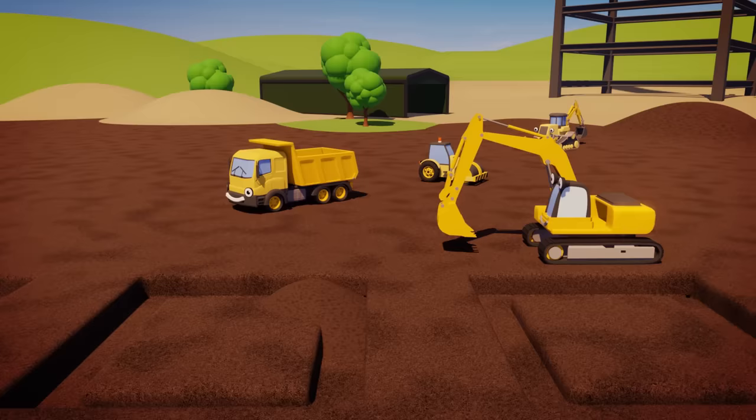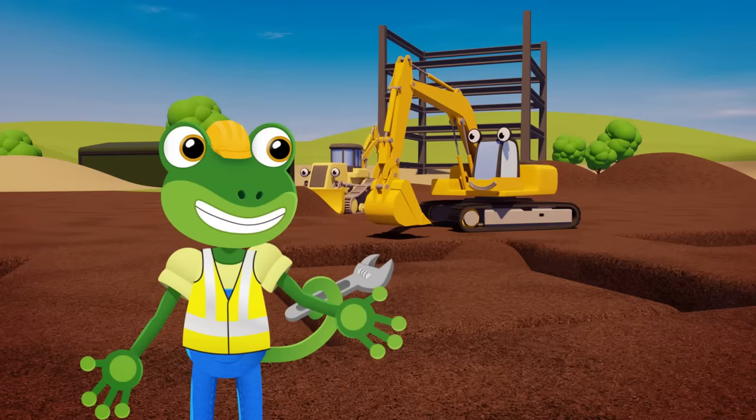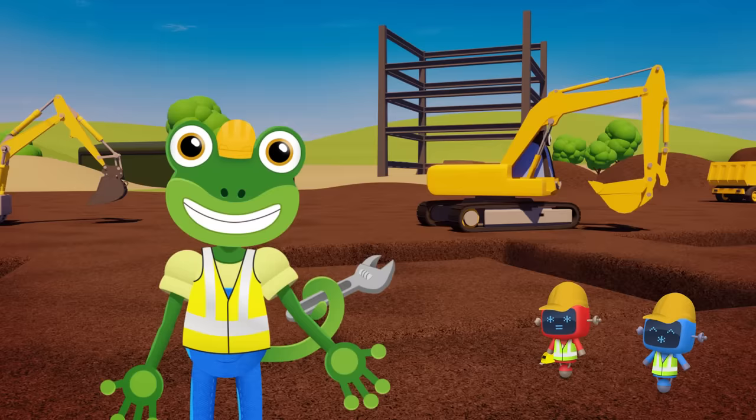Here at the construction site, the team are getting ready to build a row of colourful houses! Eric the excavator and Danny the digger are digging holes for the foundations! Good work, Eric and Danny!